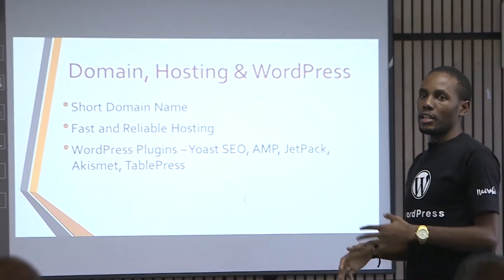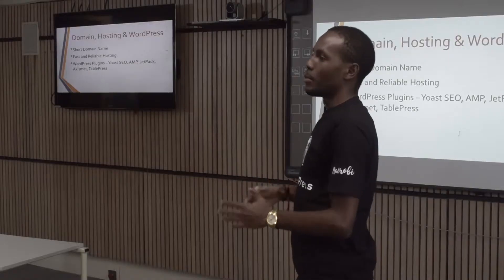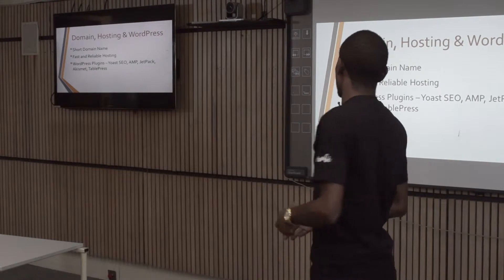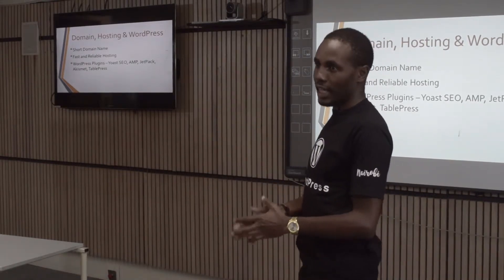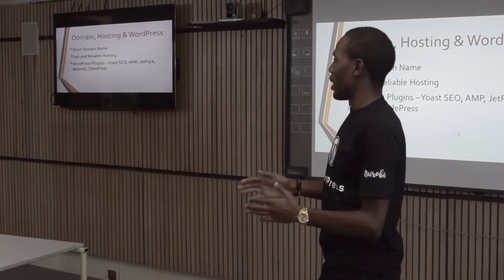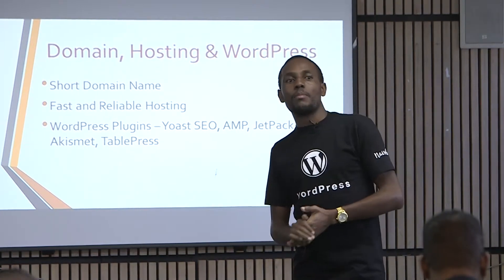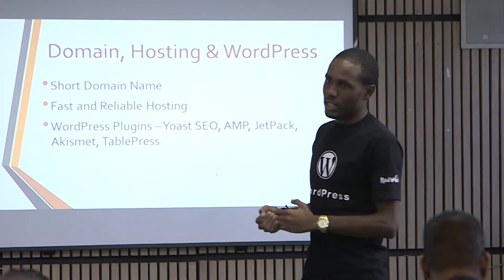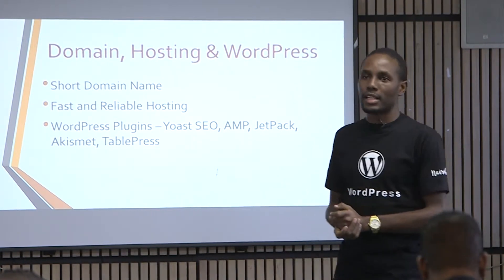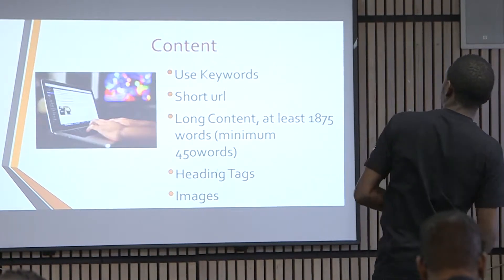When it comes to domain, hosting, and WordPress: your domain name has to be short, easy to remember, and reflect what you're writing about. For hosting, choose something reliable and fast — for example, SiteGround. With WordPress, you have to work with various plugins; for example, you need an SEO plugin, which is helpful for search engine optimization, which we'll cover later.